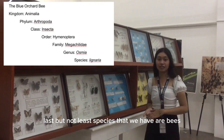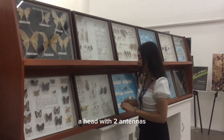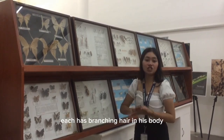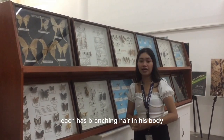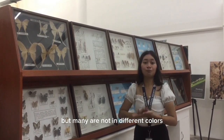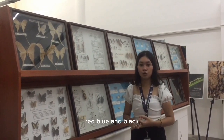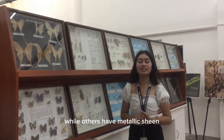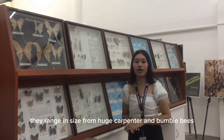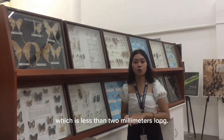Last but not least, the species we have are bees. A bee's body is divided into three parts: a head with two antennae, a thorax with six legs, and an abdomen. Each has branching hair on its body and two sets of wings. Many bee species are black and yellow, but many come in different colors, namely green, red, blue, and black. Some are striped, while others have metallic sheen. They range in size from huge carpenter bees and bumblebees to the small Perdita minima bee, which is less than two millimeters long.